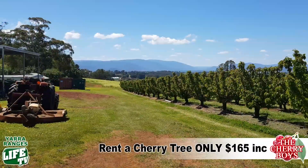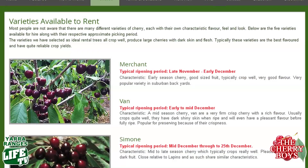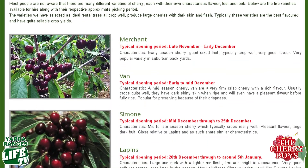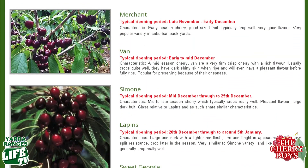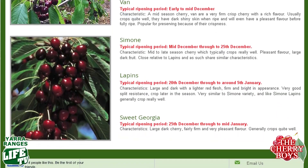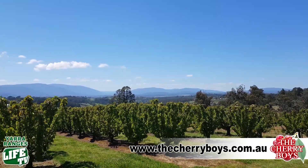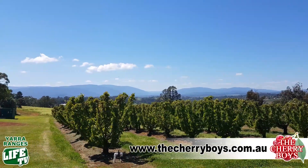We have a couple of different varieties of cherry trees. The Merchant variety ripens in late November to early December, then you have Van, Simone, and Lappens which ripen from mid-December onward, ending with Sweet Georgia at Christmas or just after. So if you love cherries, rent three trees and you can have cherries right through the summer!